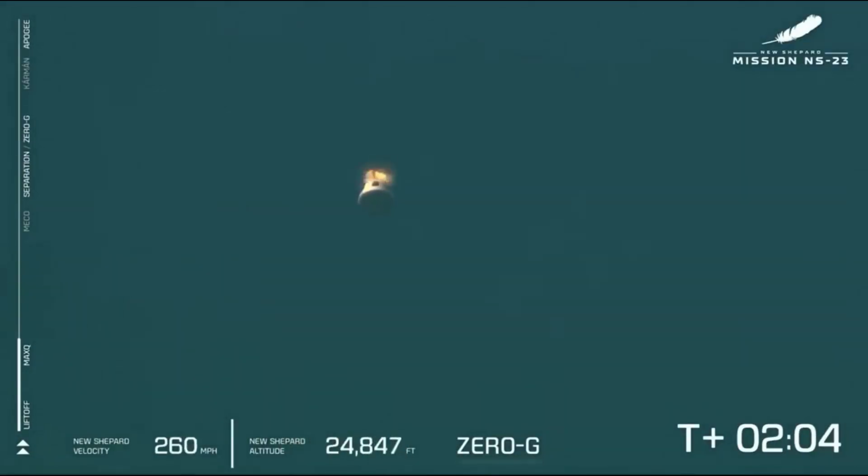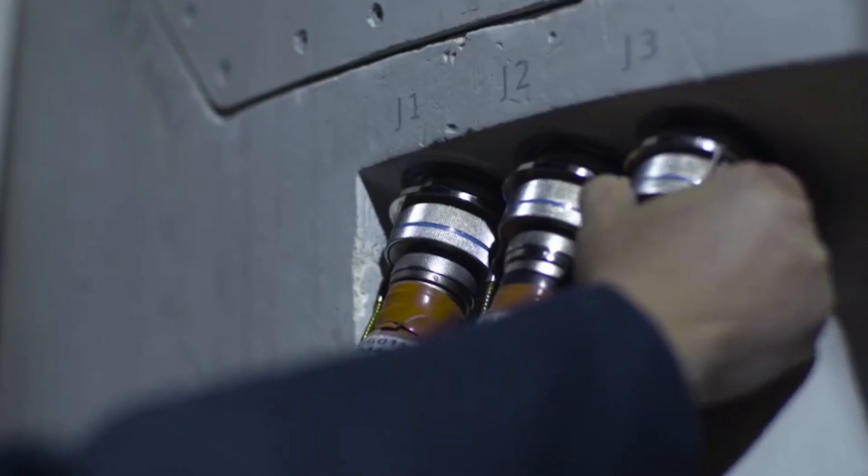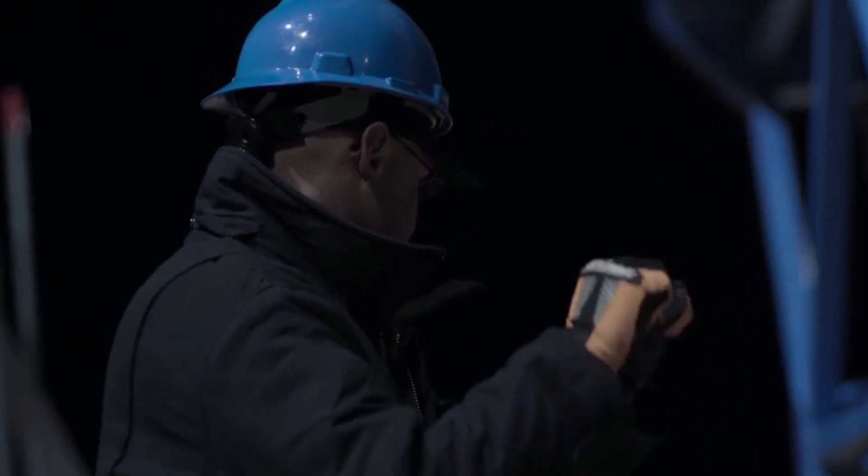Soon after, the capsule deployed its parachutes and landed back on the ground. Thankfully, the capsule was carrying 36 payloads rather than humans. Either way, this error was enough to completely halt the program until Blue Origin figured out exactly what happened and how to make sure it doesn't happen again.